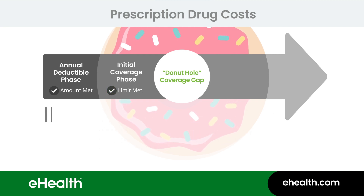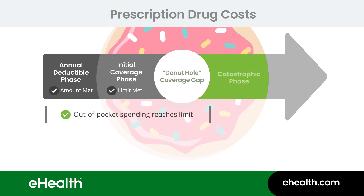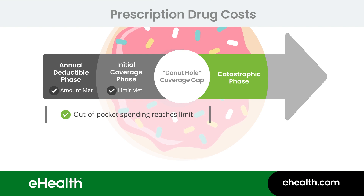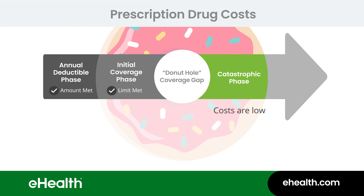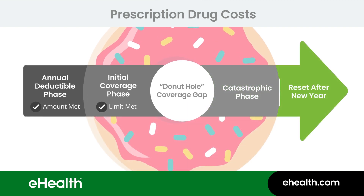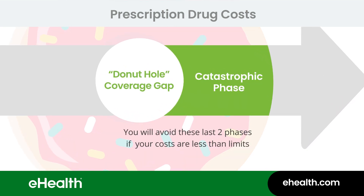If your Part D out-of-pocket spending reaches a certain limit that Medicare sets, you'll enter the catastrophic coverage phase. You might never get to this point, but if you do, it's another built-in protection Medicare has put in place to protect you from limitless drug costs. If you reach the catastrophic phase, you'll only pay a small amount for your covered prescriptions until the end of the year. Then the coverage phases start over again at the beginning of the next year. Remember, you won't have to worry about the donut hole and catastrophic coverage phases if your prescription costs are below the Medicare limits we talked about.